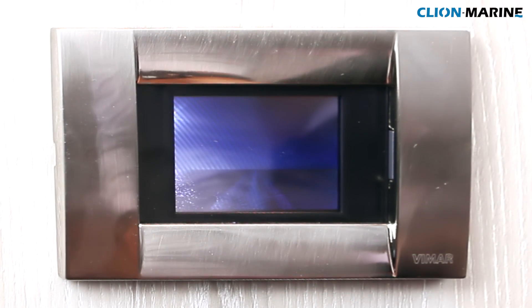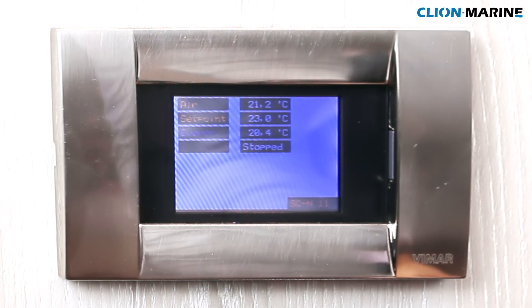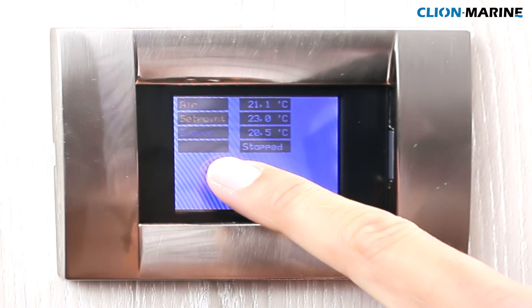An easy to use full-color touchscreen display with unique status icons will give the customer and engineers all the information that's needed.